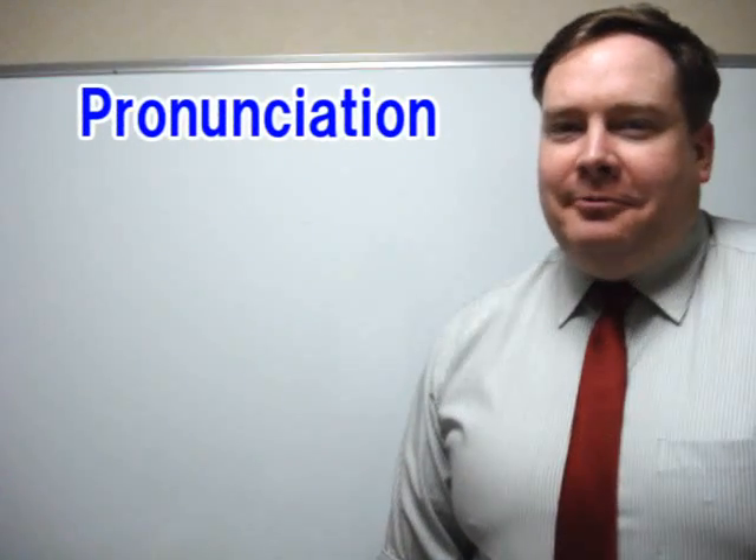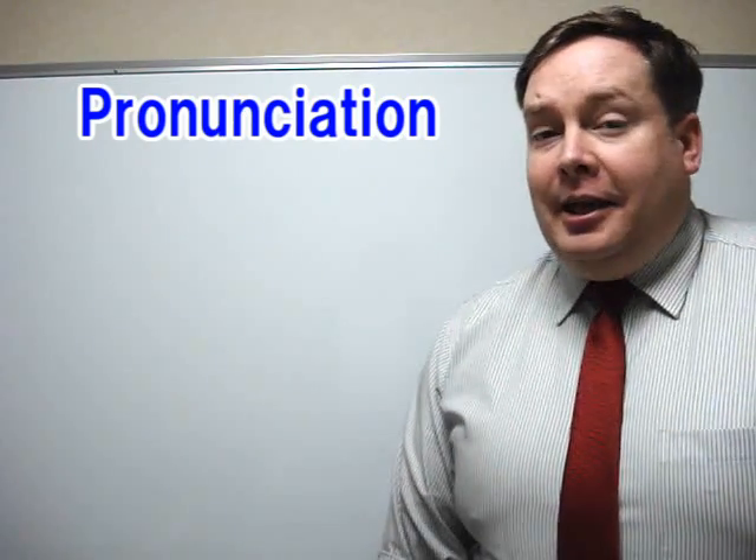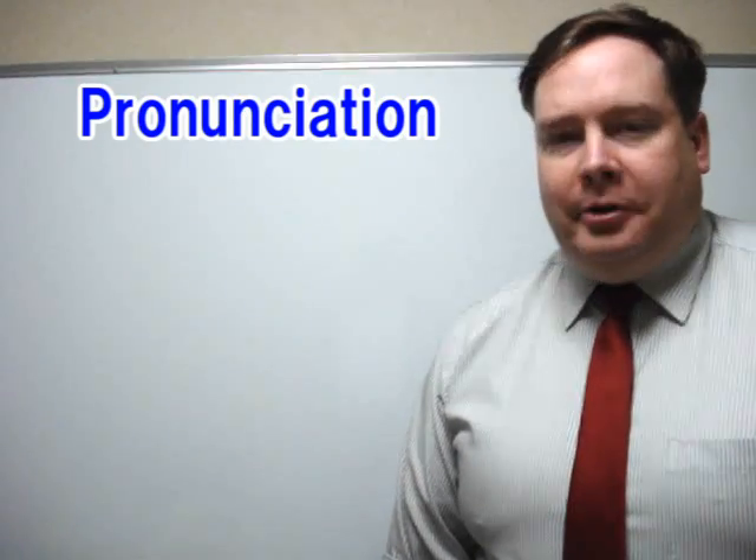Hello, everyone. Welcome to ForB's English lesson video. I'm Kevin, and today we're going to work on pronunciation.